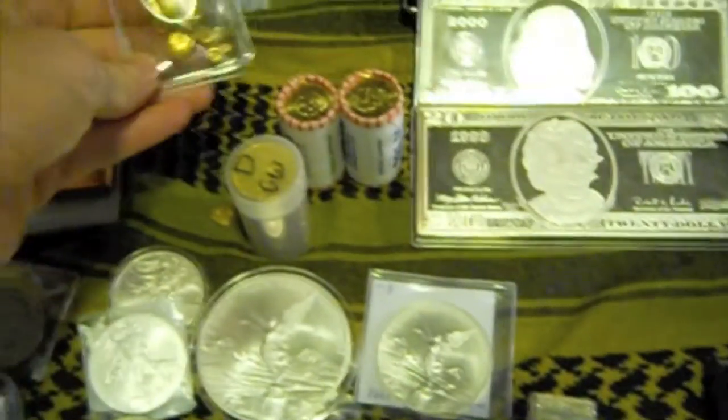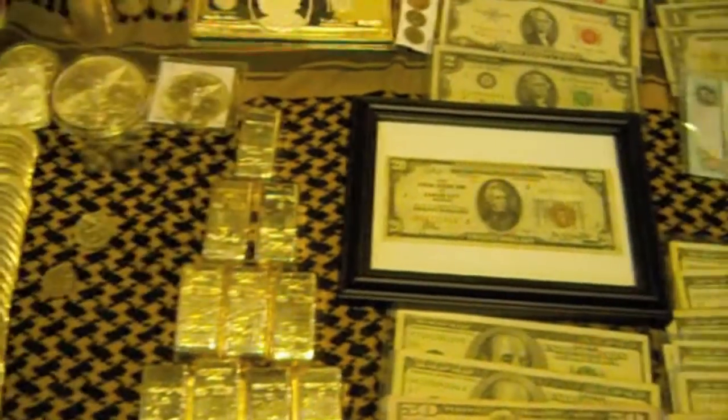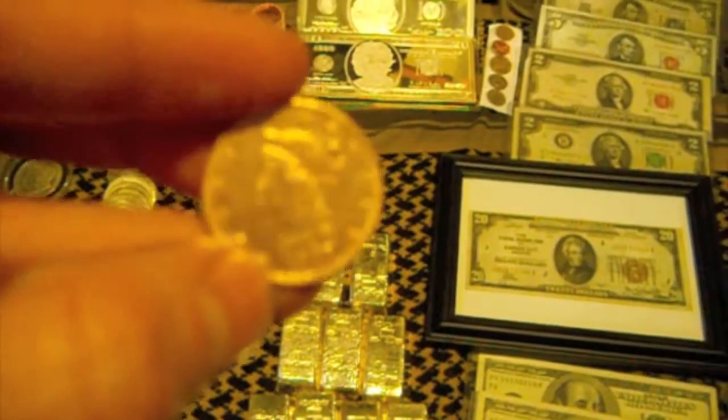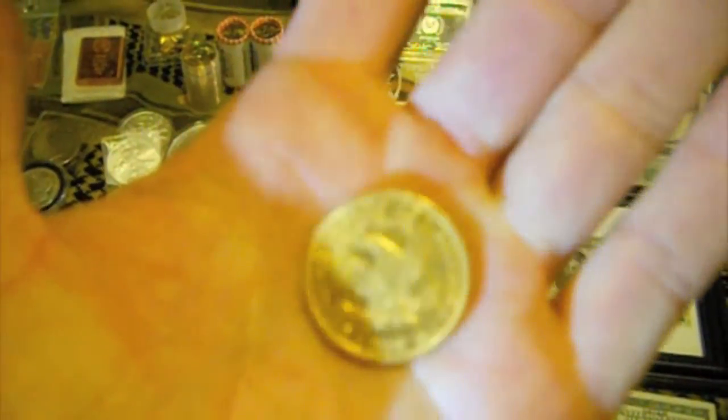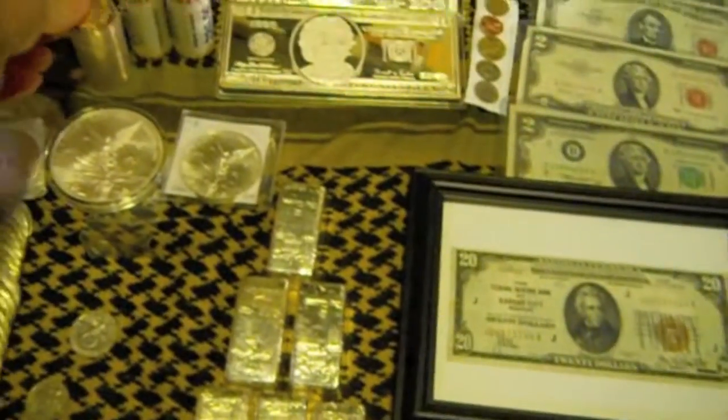I've got some gold over here — gold nuggets. I've got twenty half-ounce gold coins. You can see that American Eagle — they're all from 1907. I believe they're ten dollar gold coins, half ounce. I've got like twenty-one of those.